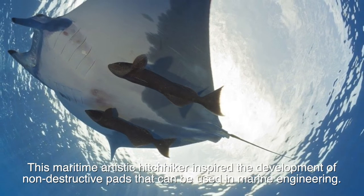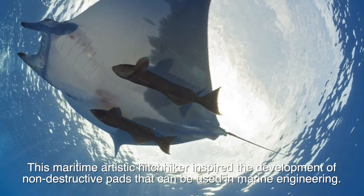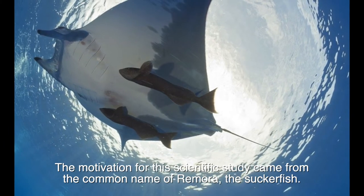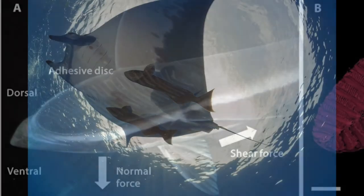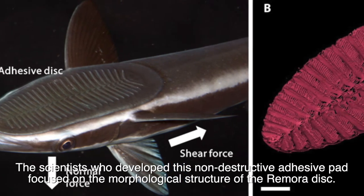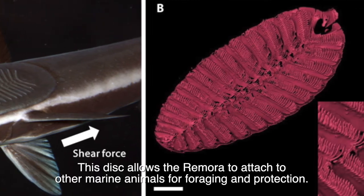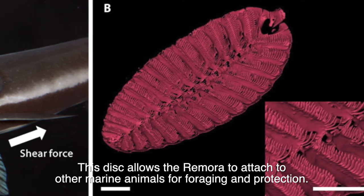This maritime hitchhiker inspired the development of non-destructive pads that can be used in marine engineering. The motivation for this scientific study came from the common name of Remora, the Suckerfish. The scientists who developed this non-destructive adhesive pad focused on the morphological structure of the Remora disc, which allows the Remora to attach to other marine animals for foraging and protection.